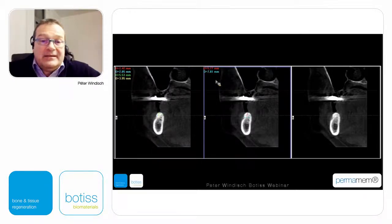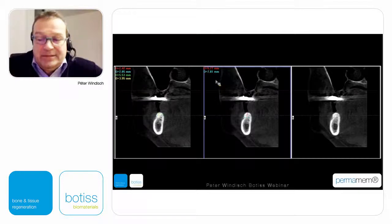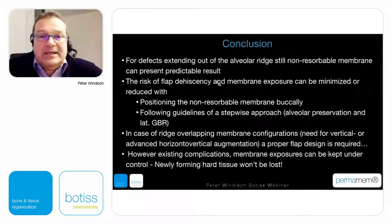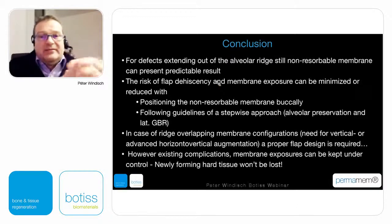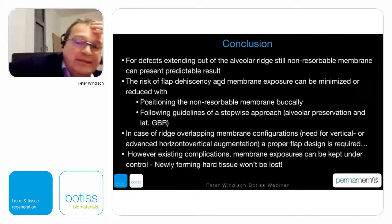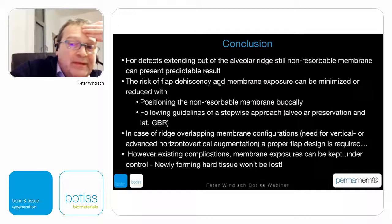Nine months later there was a secondary flap re-entry, but after six months with well-matured bony formation inside, when removing the non-resorbable membrane it really looked like a well-matured hard tissue layer. The sites were covered by a collagenic membrane without trying to close the flap — the flap was repositioned as previously positioned. This is the soft tissue healing with a very nice keratinized tissue profile and the hard tissue fill nine months later.